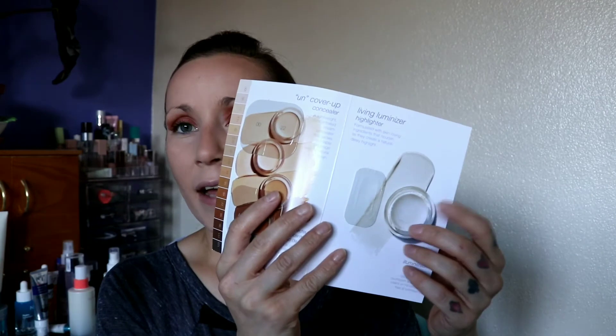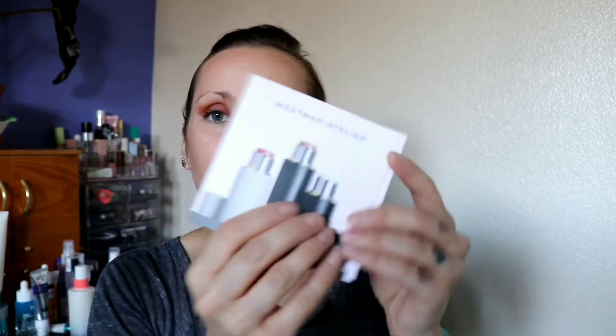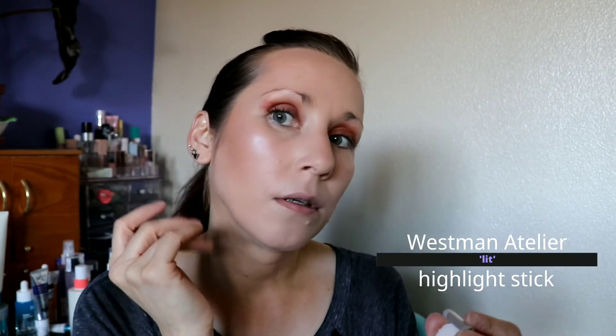For highlight, I have the RMS Living Luminizer but I'm not going to open that — I don't like that product. I'm going to use the Westman Atelier highlighter balm sample. Oh, that's so pretty! That's really pretty — I like it. It's going to bring some life back to this very flat face, and maybe some setting spray will too. It went onto the powder really nicely, which is a lot of powder.